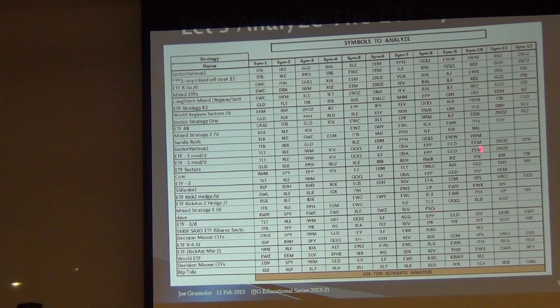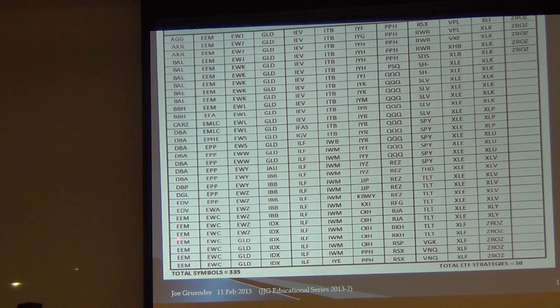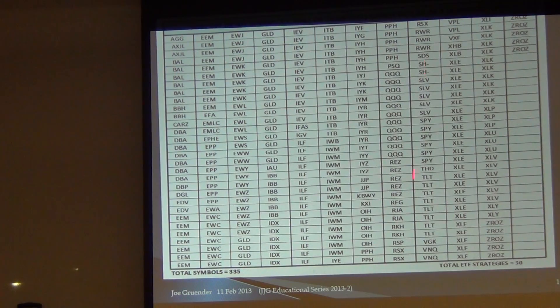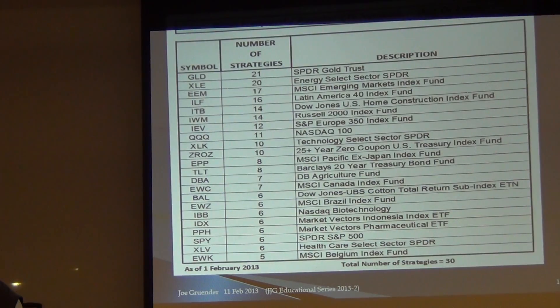The first thing I did with these 335 symbols was sort them and see what we get. Here's a sorting in alphabetical order of all 335 total symbols. For some, like BAL, we have several. DBA and EEM also have several. I then took this sorted list and asked: what are the most frequent or popular symbols found in our strategies in the ETF area?